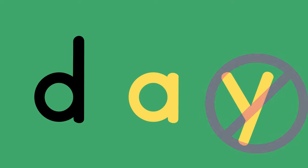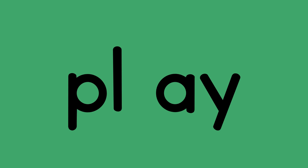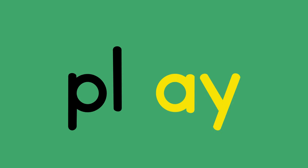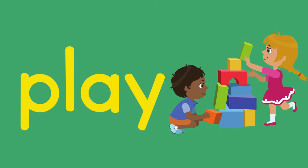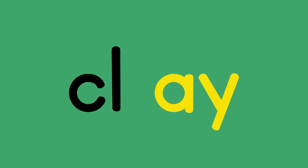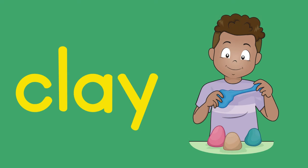Let's blend a few A-Y words. Pl, A — play, play. Cl, A — clay, clay.